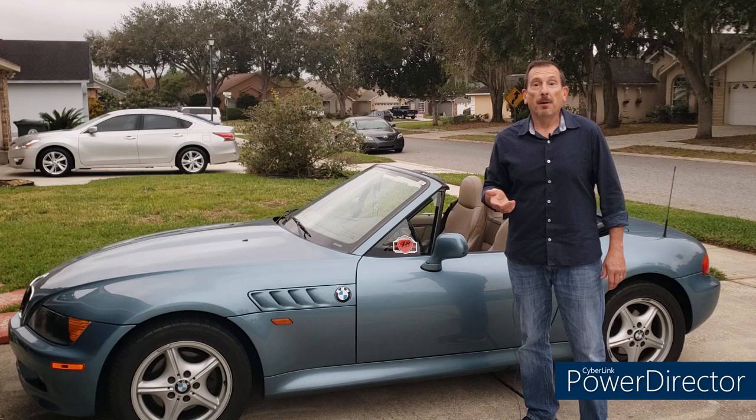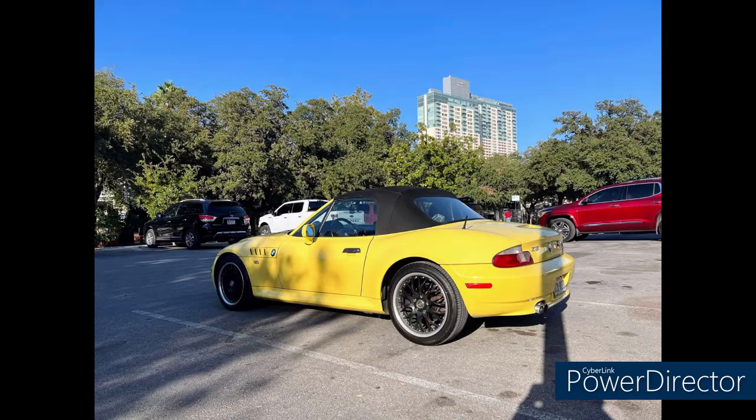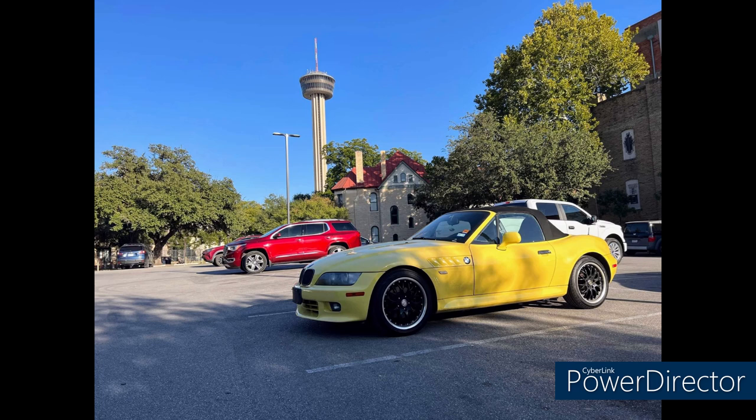But first, three Zeds of the week. First up, we have Ryan from San Antonio, Texas, with his 2002 3-liter automatic Roadster in a beautiful Dakar yellow — I think that's the first one we've had on the channel. It has a new fuel pump, wheels, and tires, and he is seriously considering doing a manual swap. A great idea, beautiful car, Ryan.